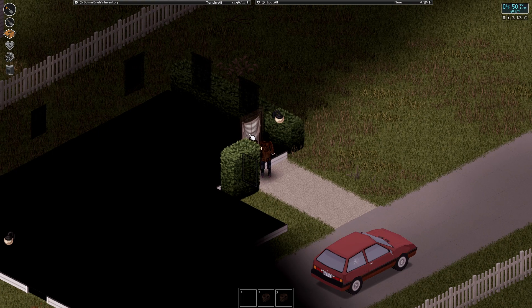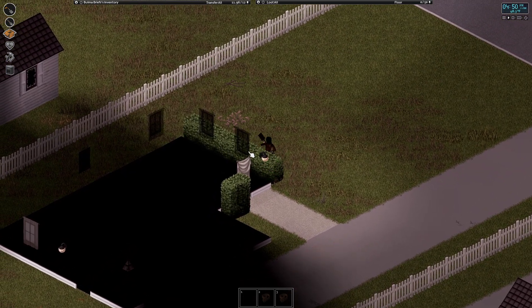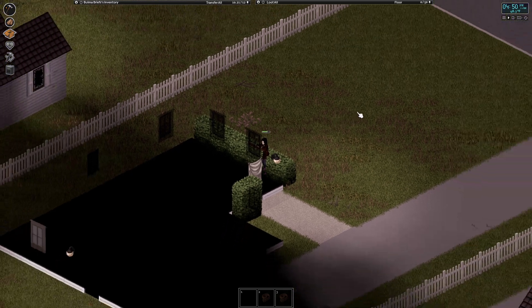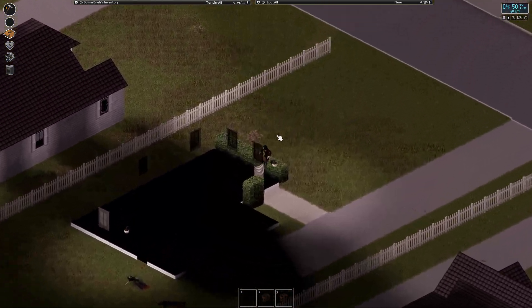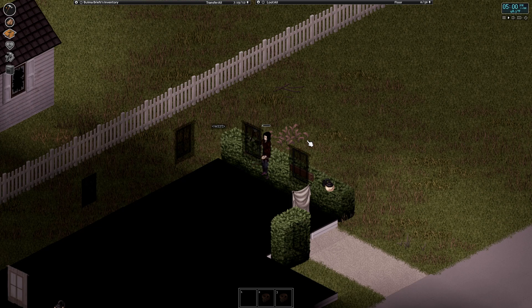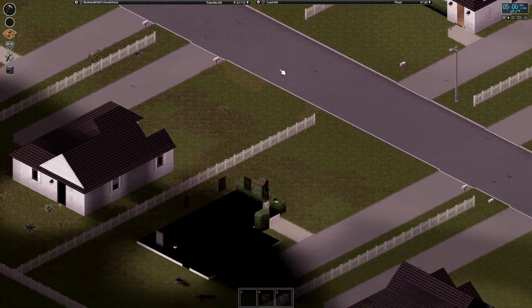Yeah, sure, why not. I don't know where they all went — I do not know where all of the zombies went. I saw some planks across the street; there's some more where they broke the fence down.